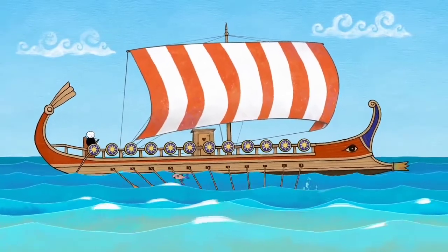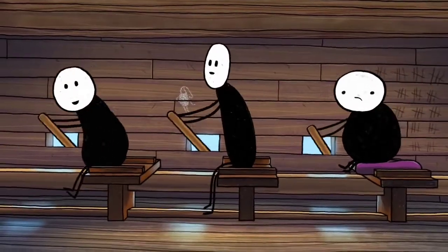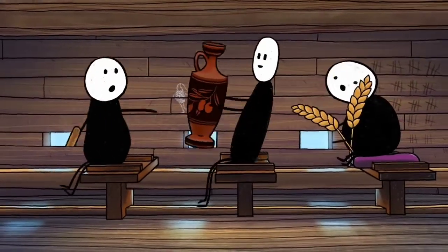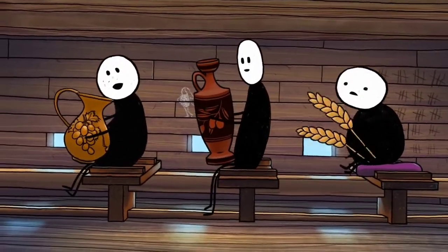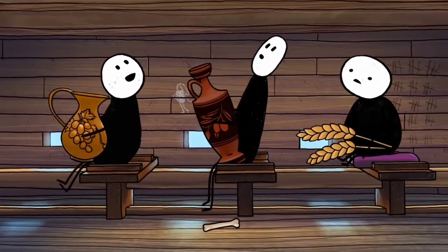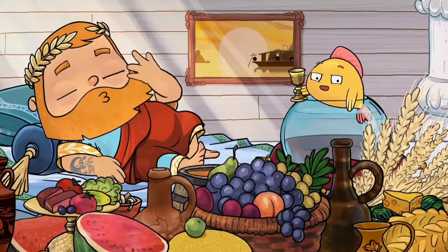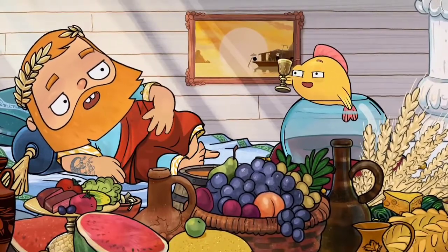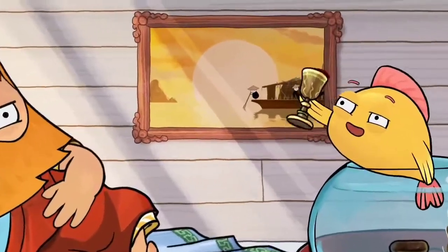In ancient Greece, the basis for the seafarer's diet was constituted by the so-called Mediterranean Triad: wheat, olive oil and wine. Since it was mostly slaves who were rowers at that time, no one really cared about the diversity of their menu. Captains and merchants, on the other hand, are a different matter — their tables were overflowing with delicacies.